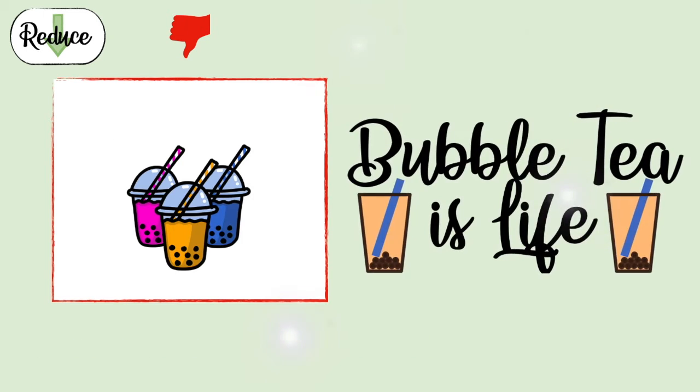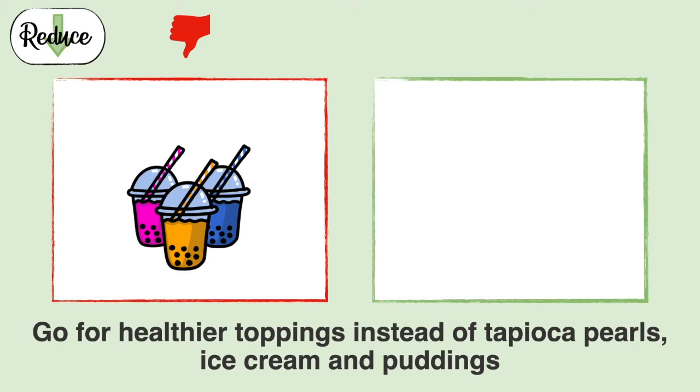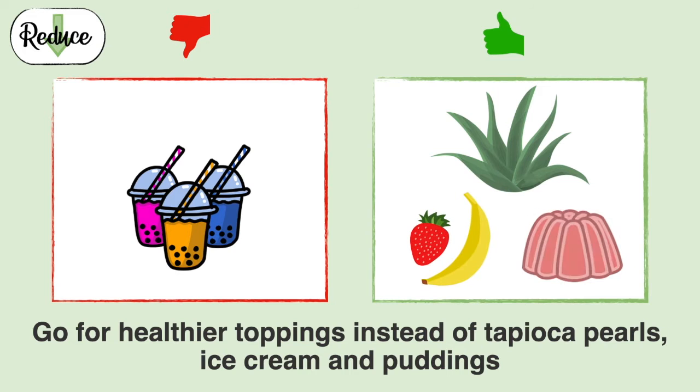To some, bubble tea is life. So what you can do is swap the pearls, ice cream, and pudding with jellies, fresh fruit, or aloe vera instead. The same goes for your other desserts. My favourite is fro-yo with fresh fruits.